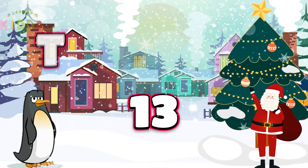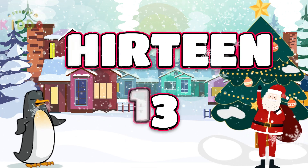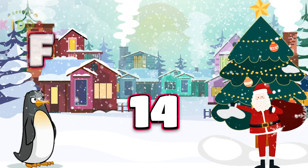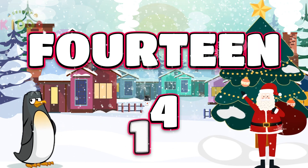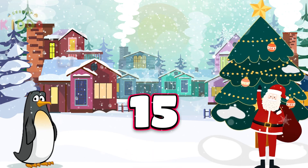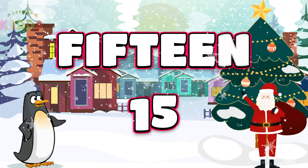13: T-H-I-R-T-E-E-N. 13. Lucky 14: F-O-U-R-T-E-E-N. 14. 15 is next: F-I-F-T-E-E-N. 15.